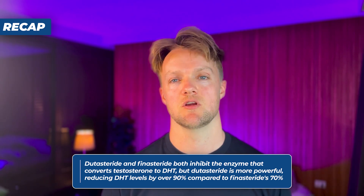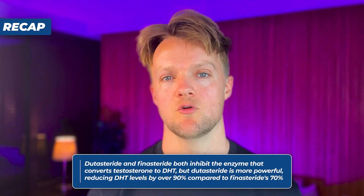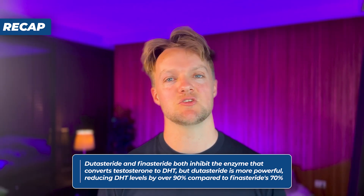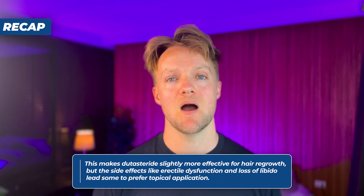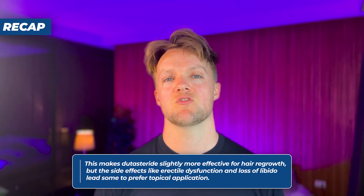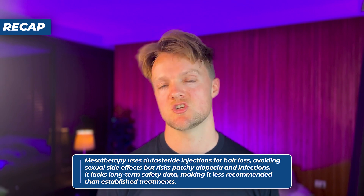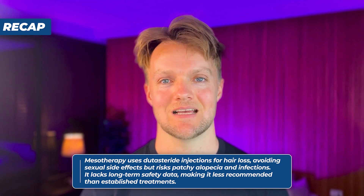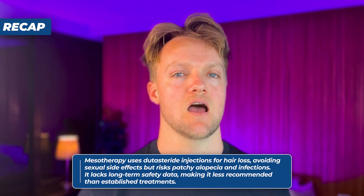In summary: Dutasteride and finasteride both inhibit the enzyme that converts testosterone to DHT, but Dutasteride is more powerful, reducing DHT levels by over 90% compared to finasteride's 70%. This makes Dutasteride slightly more effective for hair regrowth, but side effects like erectile dysfunction and loss of libido lead some to prefer topical application. Mesotherapy involves Dutasteride injections directly into the scalp, avoiding sexual side effects but carrying risks like patchy alopecia and scalp infections — presumably rare, but without enough data to know how rare. Despite its online popularity, mesotherapy lacks standardized protocols and long-term safety data, making it less recommendable than established treatments.